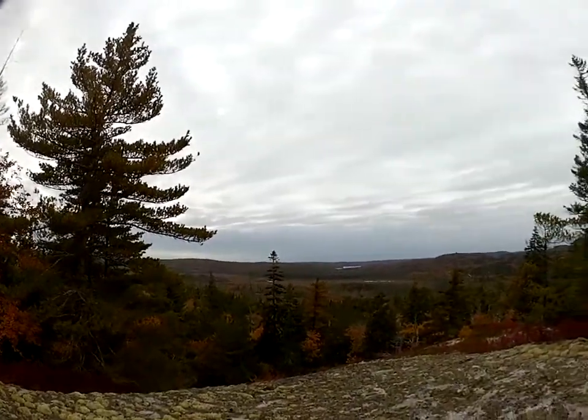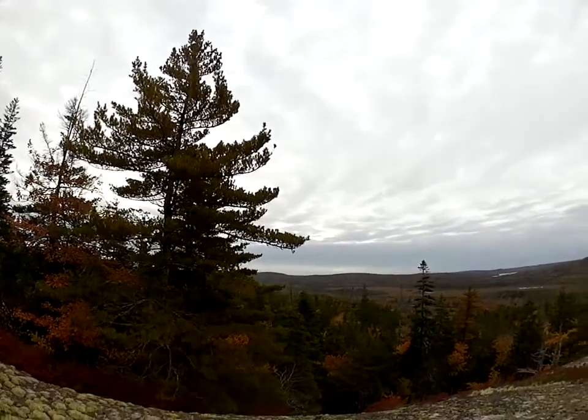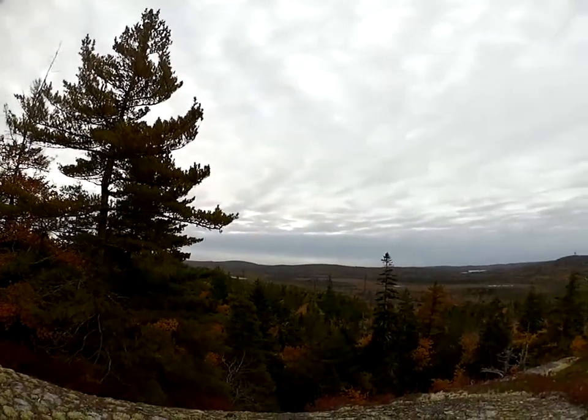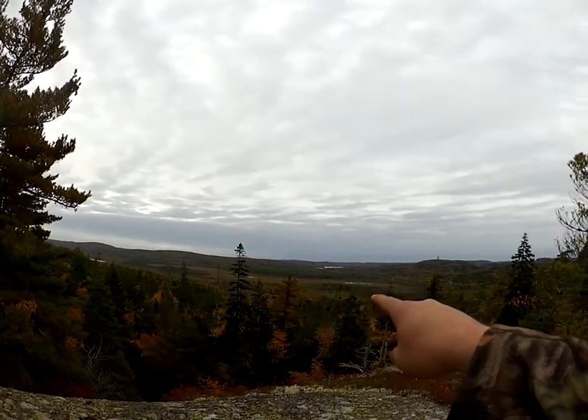So we've got to the top of the summit — not exactly sure where we are, but it was a pretty rough climb. Apparently by the GPS we're almost at our destination. There's a river system over there and that river system follows all along down through here.